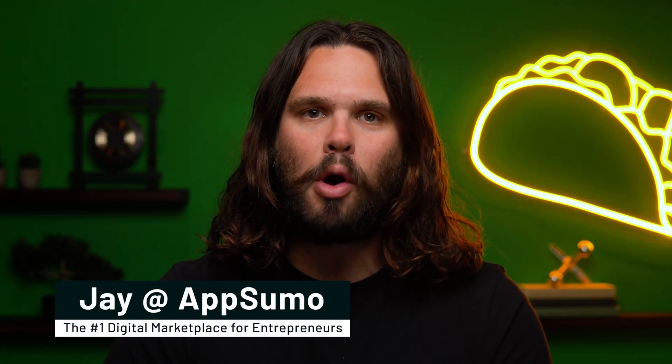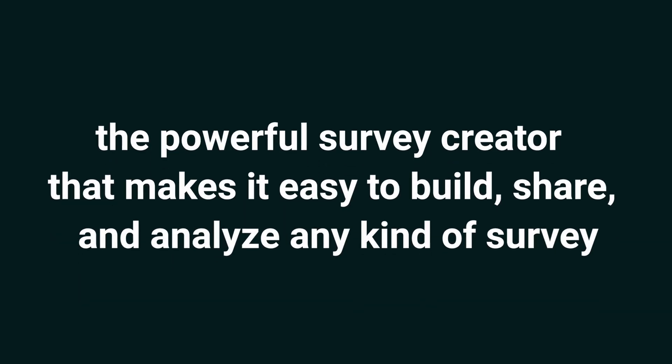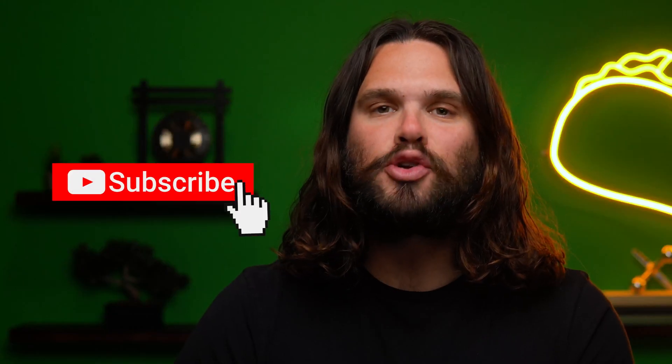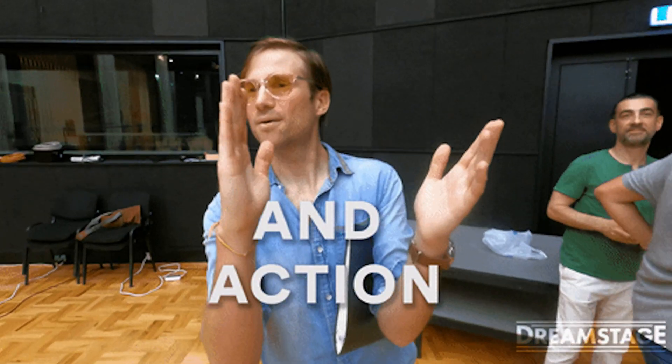What's up, Sumo-lings? It's Jay here with AppSumo, the number one marketplace for digital entrepreneurs. Today we're looking at Finzo Survey, the powerful survey creator that makes it easy to build, share, and analyze any kind of survey. Before I forget, make sure to subscribe to AppSumo's YouTube channel. I can't say much about our upcoming deals, except they're super dope, so don't miss out. Alright, let's get back to the video.